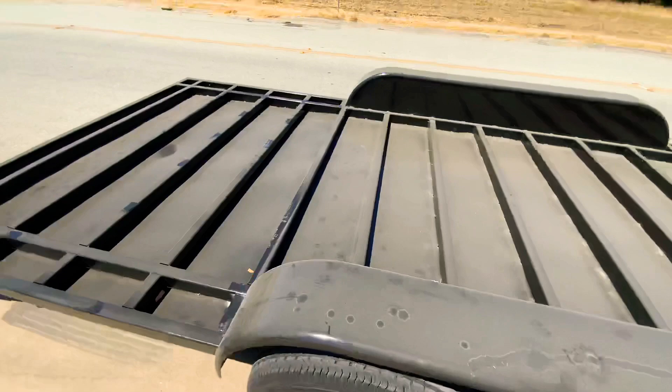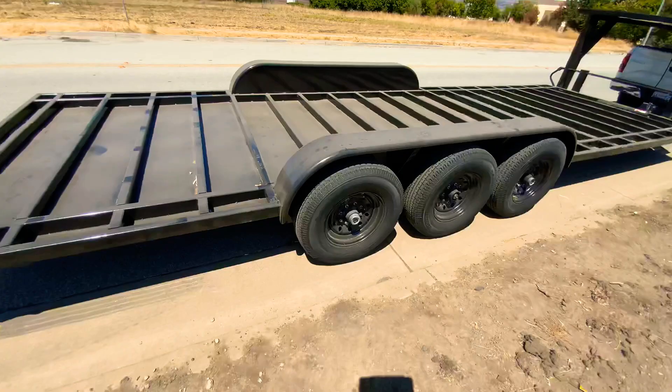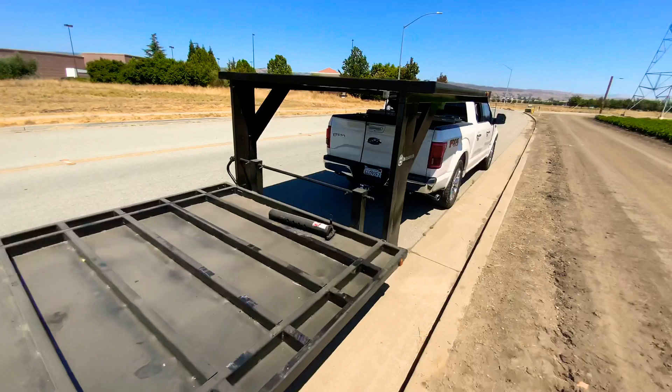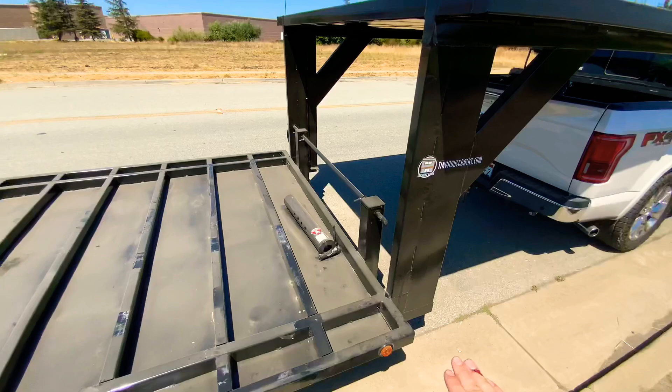This tiny house trailer also has the optional four inch drop axles, which gives it a lower deck height. It's 22 inches from here to the ground when the trailer is level, and then the upper deck is 50 inches above that. So that is a total of 72 inches from the top of the upper deck to the ground.